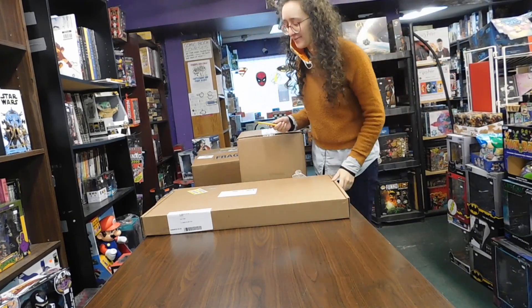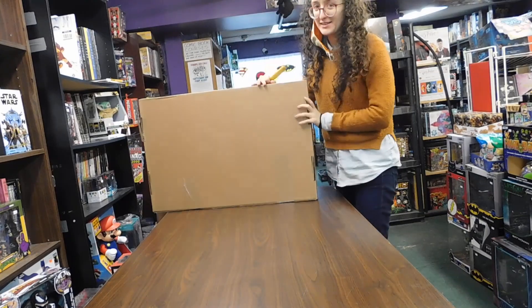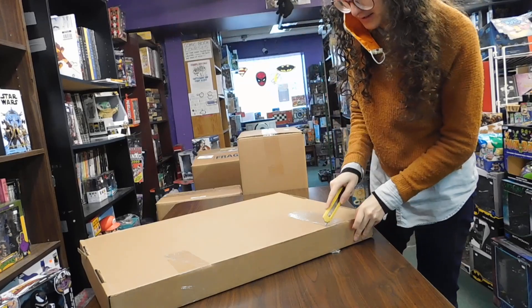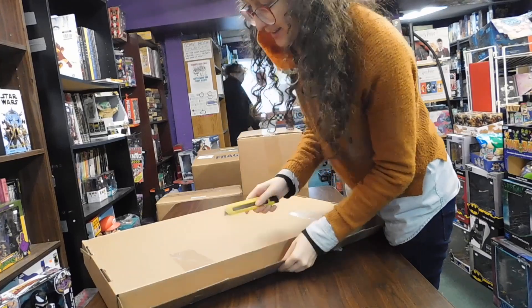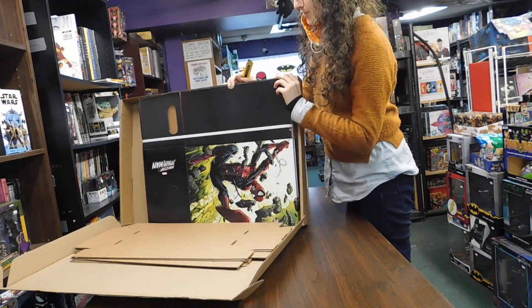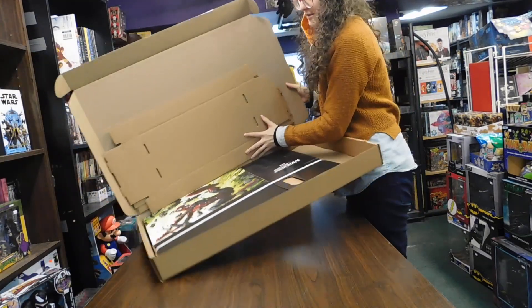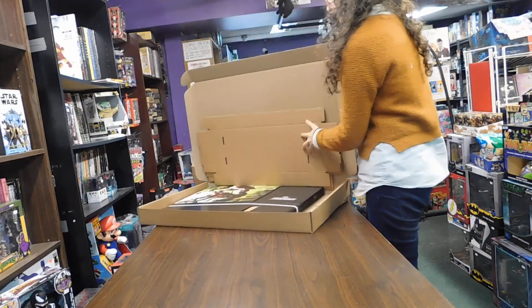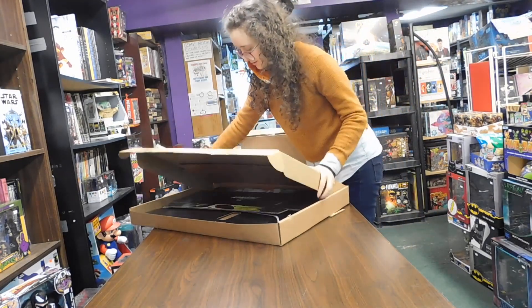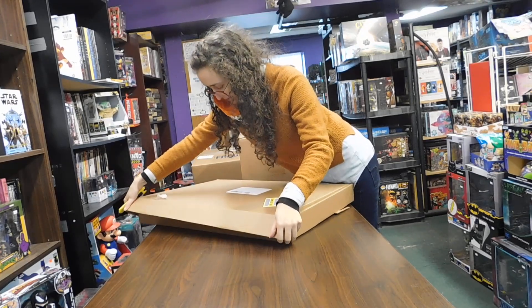All right, hello everyone, we are here for unboxing! I know it's been a while, so thank you for your patience. We got lots of boxes here today. This is a box that we don't usually get, so I'm excited to see what's inside — these are cool, some specialty boxes to store your comics. Real unboxing for me; I don't even know what was ordered, so we'll find out together.